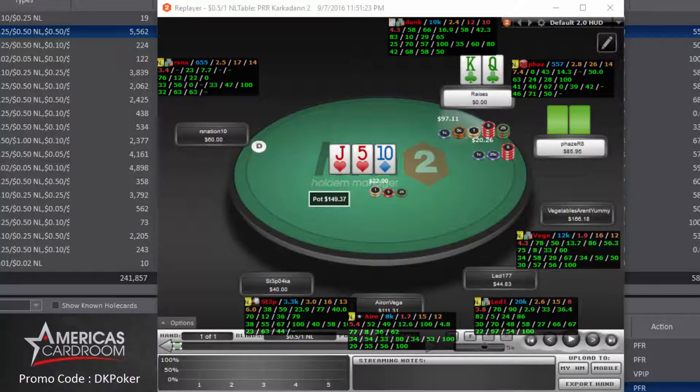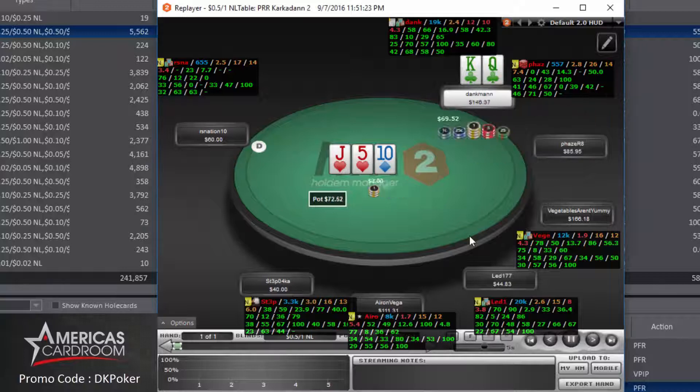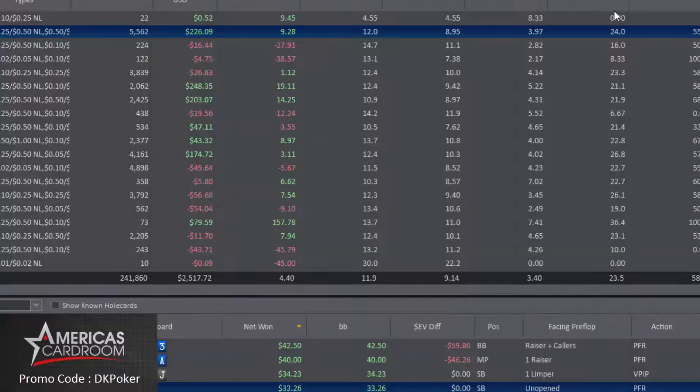Jamming limits the hands he'll call with, and if he does call we have great outs drawing to the nuts — and a king or queen could also give us the lead. We're just trying to put pressure on him and push him off hands that aren't that strong. Ace-queen, ace-king, or ace-jack will have trouble calling here. The only hands that would call are flop sets, which are a small portion of his range. He makes the fold and we pick up a pot of almost $70 with nothing but king-high.